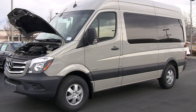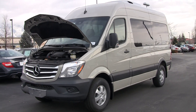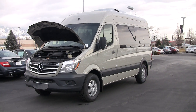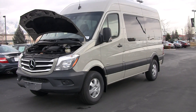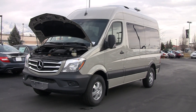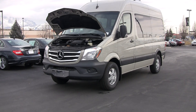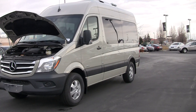First of all, in its class you're talking about a vehicle that has a lower cost of ownership and operation than other vehicles in its class. For 2014 they've added a new engine to the lineup. They still have the V6, but this has the new 2.1-liter inline four-cylinder turbo diesel — 161 horsepower, 266 pound-feet of torque.